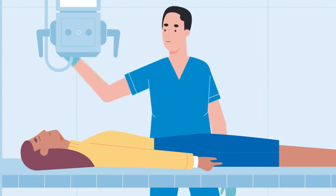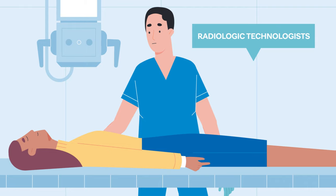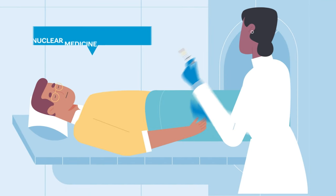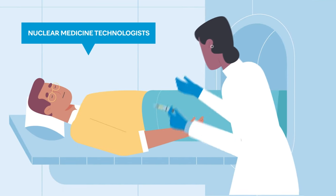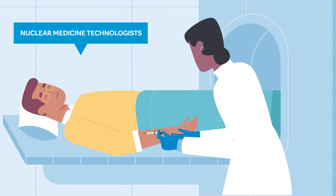Radiologic technologists are experts in performing x-rays to create images of specific body parts. Nuclear medicine technologists prepare small doses of radioactive drugs and capture images used to diagnose infections and disorders.